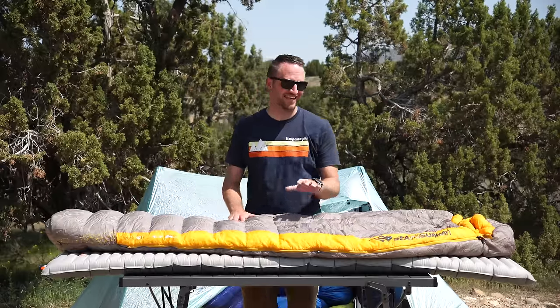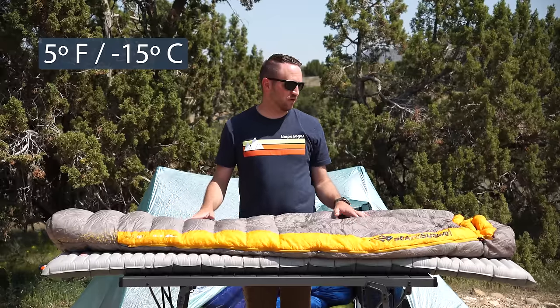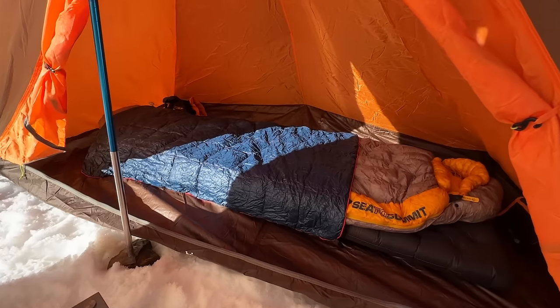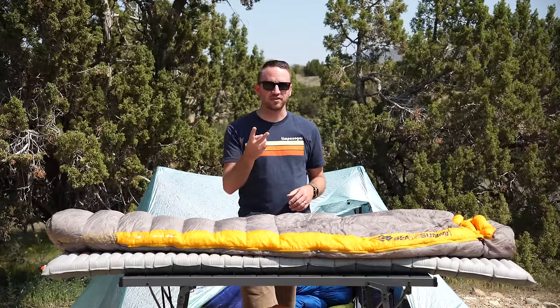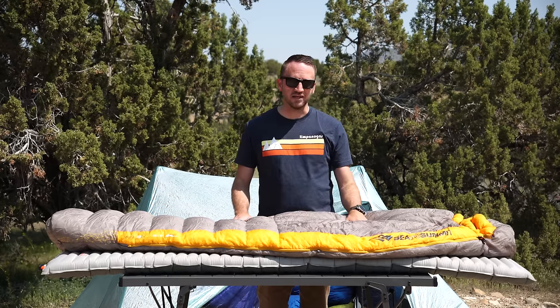The first bag to get the boot is the Sea to Summit Spark — specifically the Spark 4, which is a five-degree rated down sleeping bag. I truly do love this bag and I've been using it for over two years. I love it in the winter months when it's really cold — use a liner inside and enjoy a warm, comfortable sleeping experience. But this bag has two specific things that make it one I would not keep.